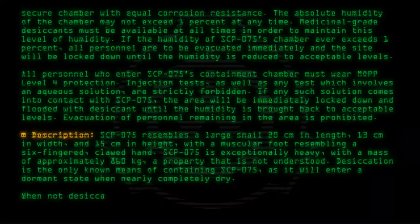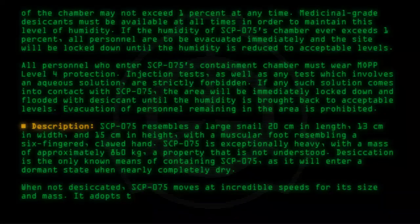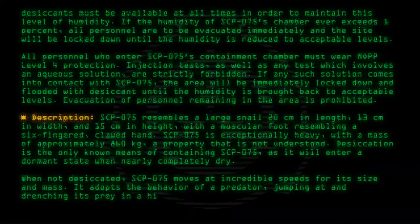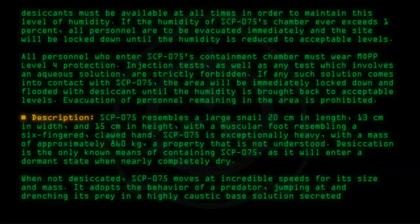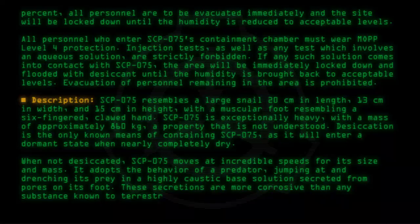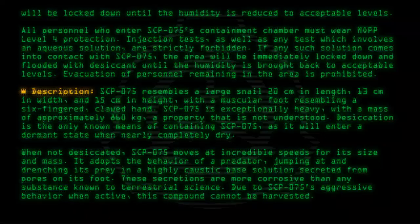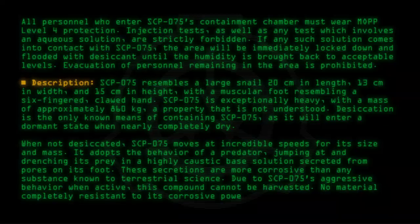When not desiccated, SCP-075 moves at incredible speeds for its size and mass. It adopts the behavior of a predator, jumping at and drenching its prey in a highly caustic base solution secreted from pores on its foot. These secretions are more corrosive than any substance known to terrestrial science. Due to SCP-075's aggressive behavior when active, this compound cannot be harvested, and no material completely resistant to its corrosive power has been found.